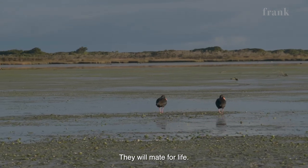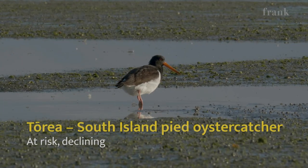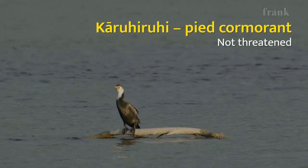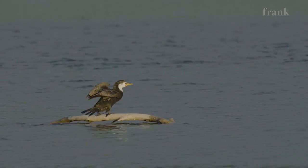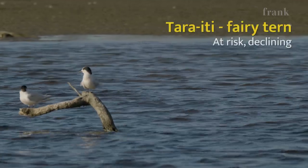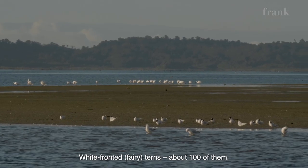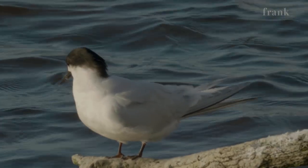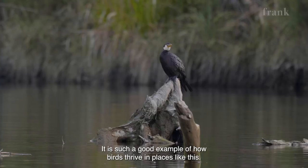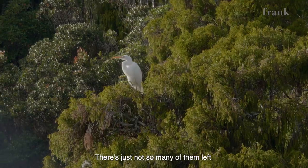Now they will mate for life. We've got good numbers of pied cormorants — pied shags — on the Okarito Lagoon. White-fronted terns? Yeah, about a hundred of them, I think. It's just such a good example of how birds thrive in places like this. There's just not so many of them left.